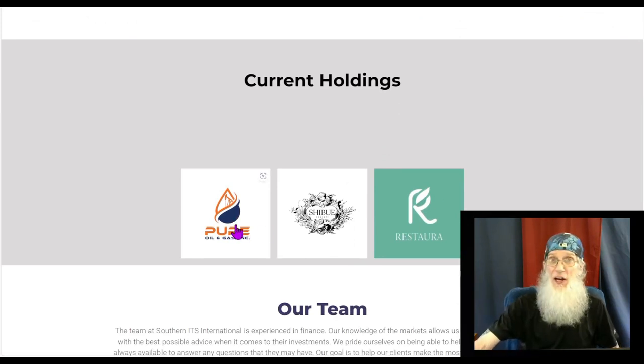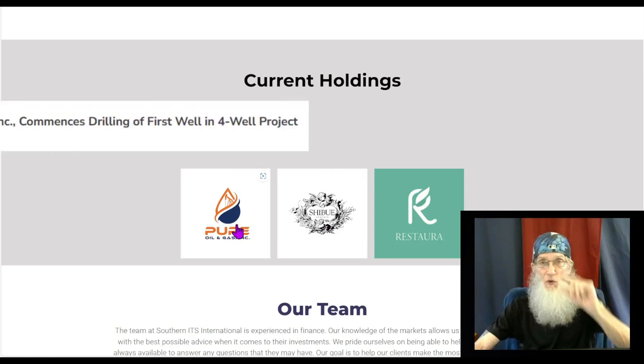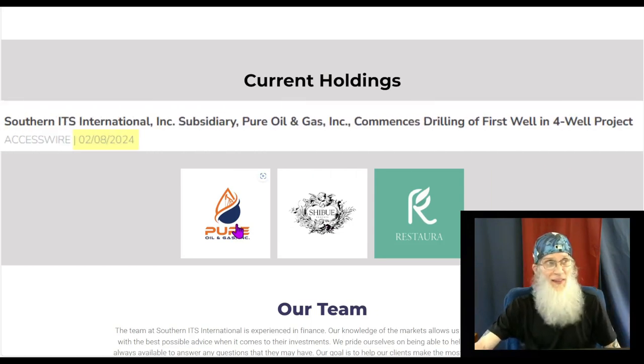These are their three divisions. We have Pure Oil and Gas Inc. They just had news come out recently — they said at the beginning of February they were ready to start accessing one of their four wells and start getting oil out. They said that was going to be happening at the beginning of March, but we haven't heard anything since then. They did just receive 2.2 million dollars worth of funding for that.